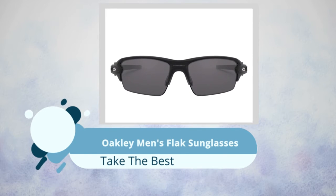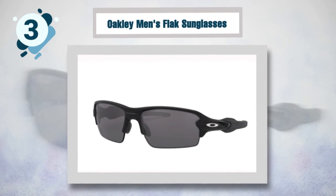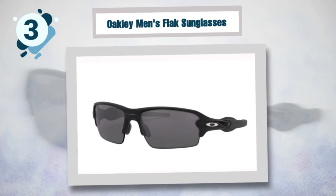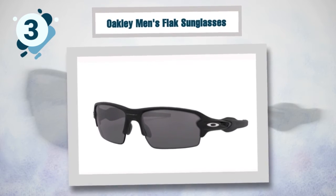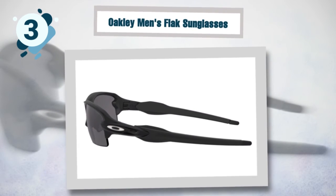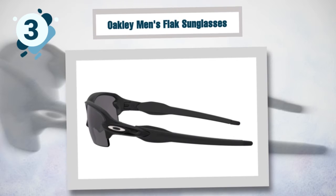Number three: Oakley Men's Flak Sunglasses. The designers of the Oakley Flak had an athlete's needs in mind — it is a combination of art and technology. Everything about it is plastic: plastic frames and lenses. The Flaks are the best for mountain biking, as the plastic material makes them lightweight and comfortable. For wider faces, the Flak comes with taller lenses, ensuring flying objects and debris won't be a problem due to the prism lenses.